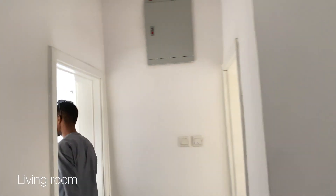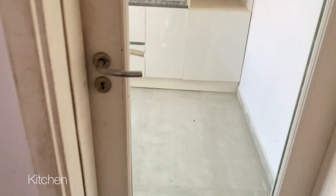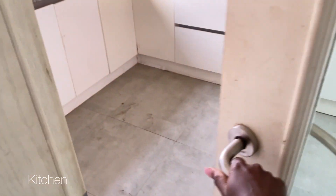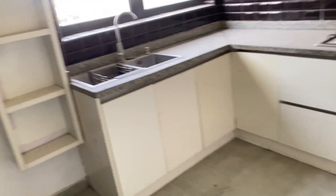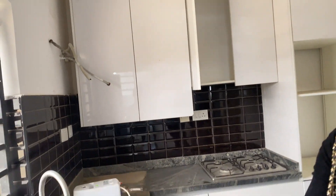Onto apartment number two. The living room is very small, but it has a nice clean guest bathroom. The kitchen, though — I love this door, I love the cabinet color, the backsplash, and the fact that it has a back door. The kitchen is very impressive; it's not fitted but you can make do.